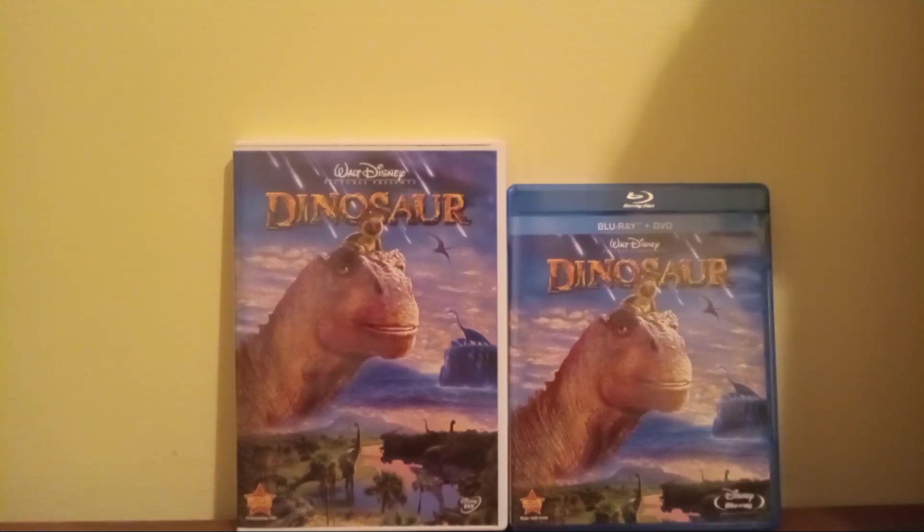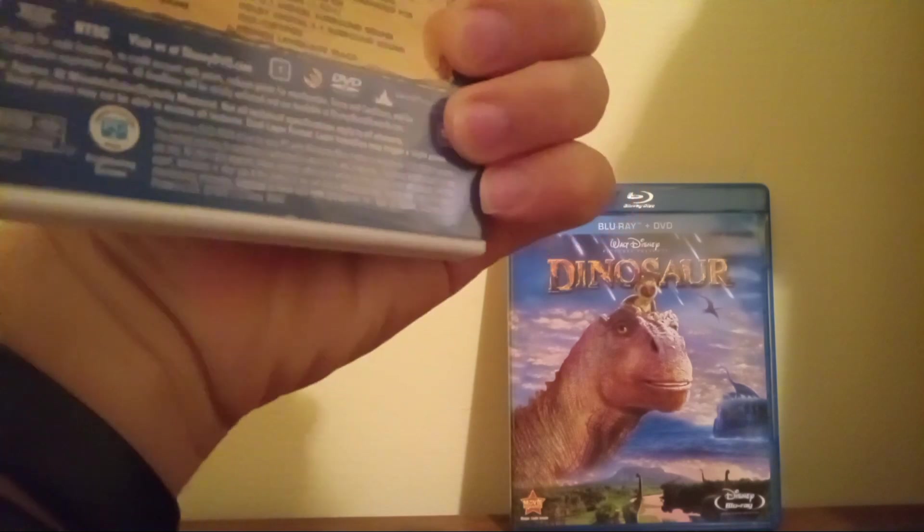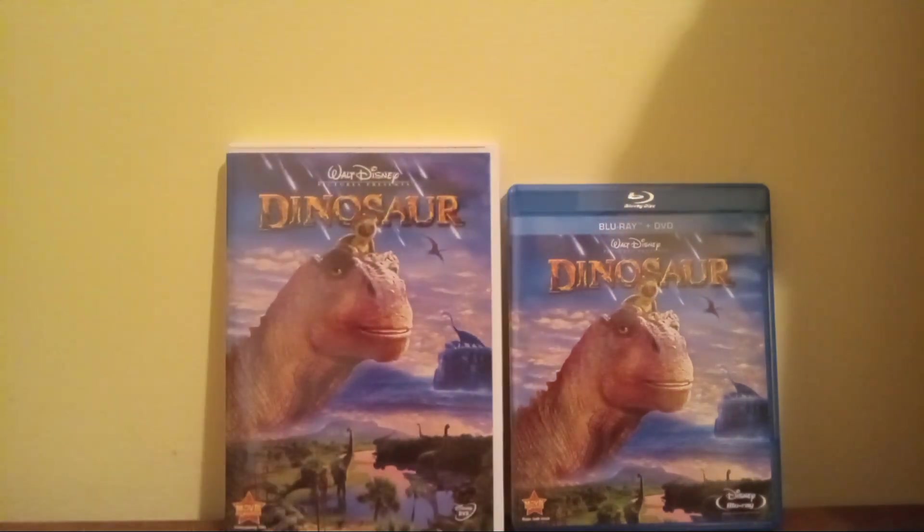Good morning everybody. In this video, as I promised, I'm going to do my comparison video of two versions of Dinosaur. Without further ado, let's get started, shall we?